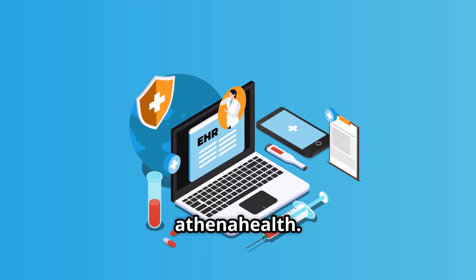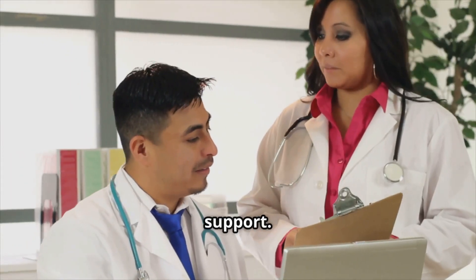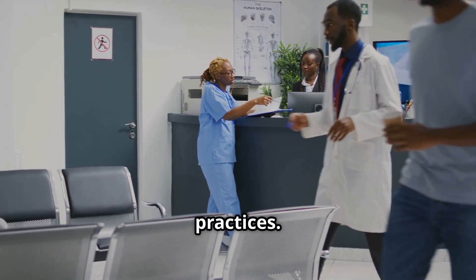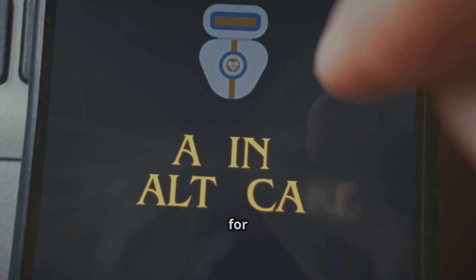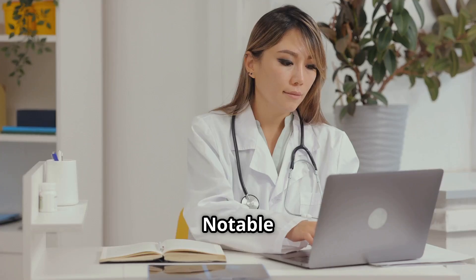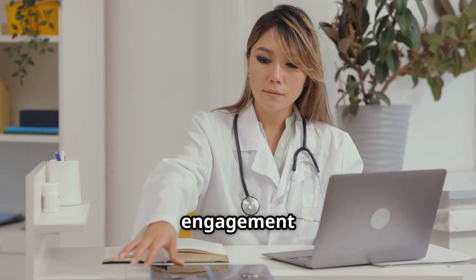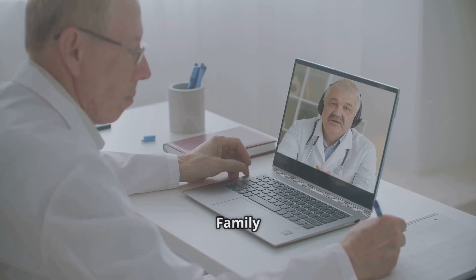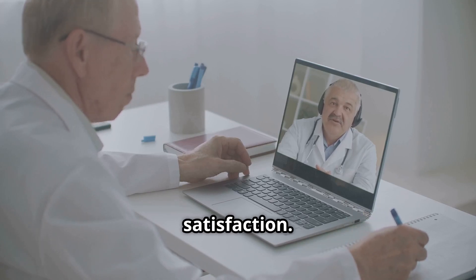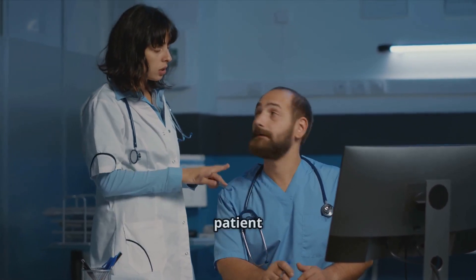Last but not least, Athena Health. Pros: cloud-native, intuitive interface, fast onboarding, and great billing support. Cons: subscription pricing can be high and it's not ideal for very high-volume practices. AI features: strong use of machine learning for revenue cycle, charting suggestions, and population health. Notable features include its telehealth capabilities, which have significantly improved patient engagement and care continuity. For example, practices like Family Health Associates have reported a 30% increase in patient satisfaction. Additionally, its robust analytics tools help practices optimize operations and improve patient outcomes.